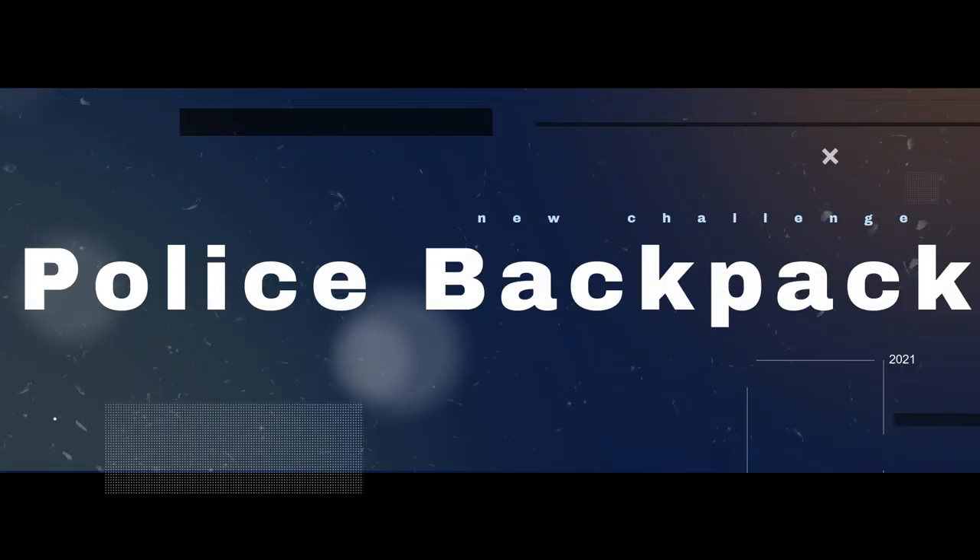Without wasting your time, we are going to share the Top 5 Best MacBook Pro Backpacks. The product links are in the description and in the first comment. The number 5 on the list is the Police Backpack.